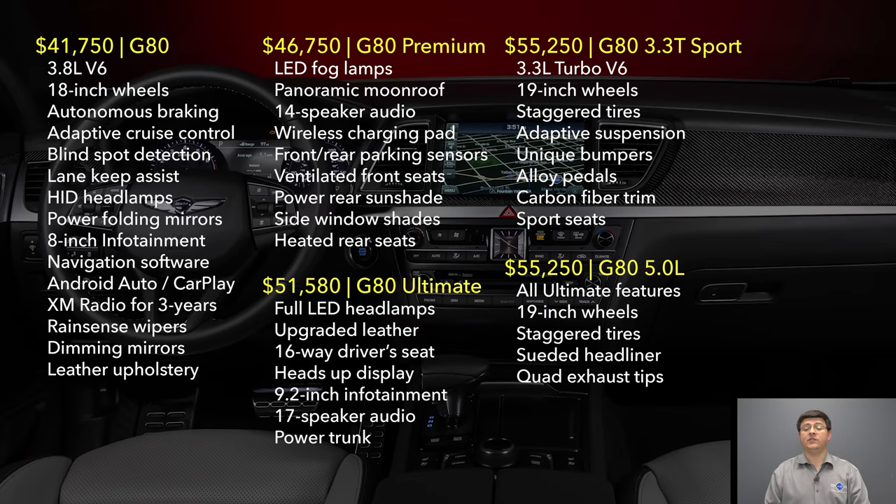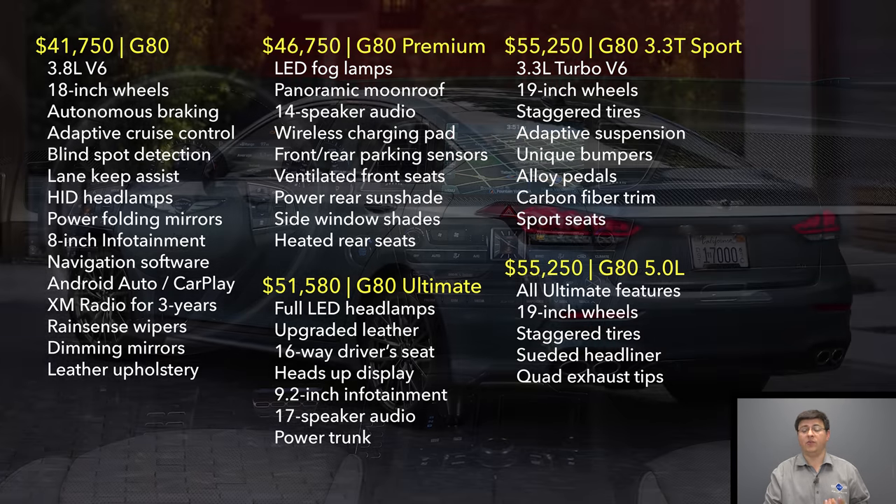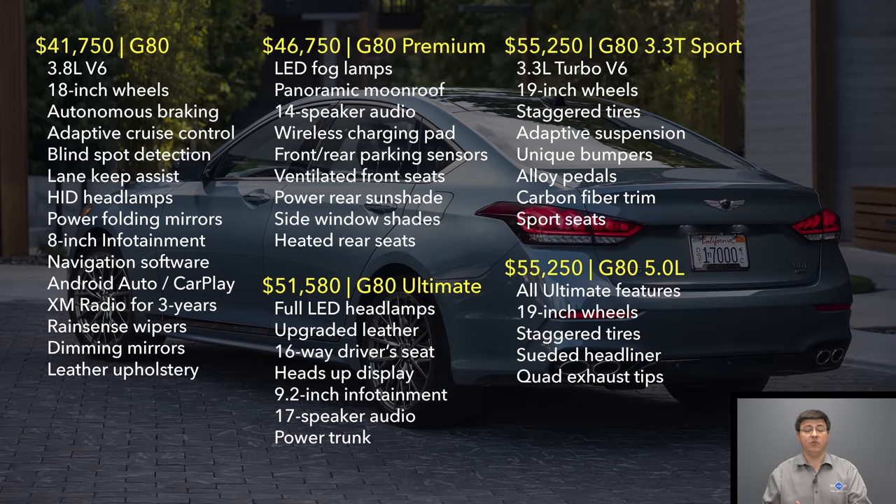On first glance, the 3.3 liter Sport appears quite a bit more expensive than the 3.8 liter V6. However, when you comparably equip them, the difference shrinks — the ultimate trim of the G80 with the 3.8 liter V6 would set you back $51,580, and it doesn't have all the same equipment found in the 3.3 Sport. In addition to more power, the Sport trim gives you the adaptive suspension, a slightly softer ride under normal conditions and firmer in Sport mode, plus quad exhaust, Sport seats, and staggered tires.